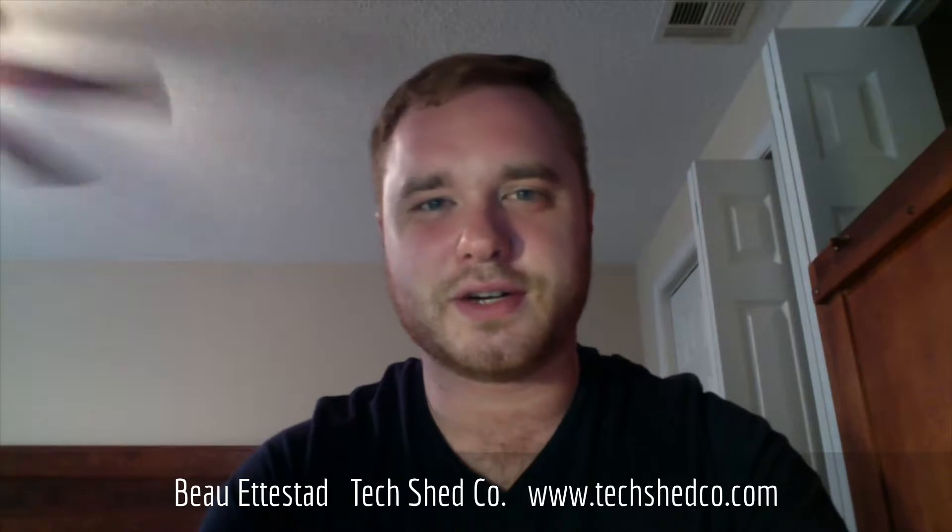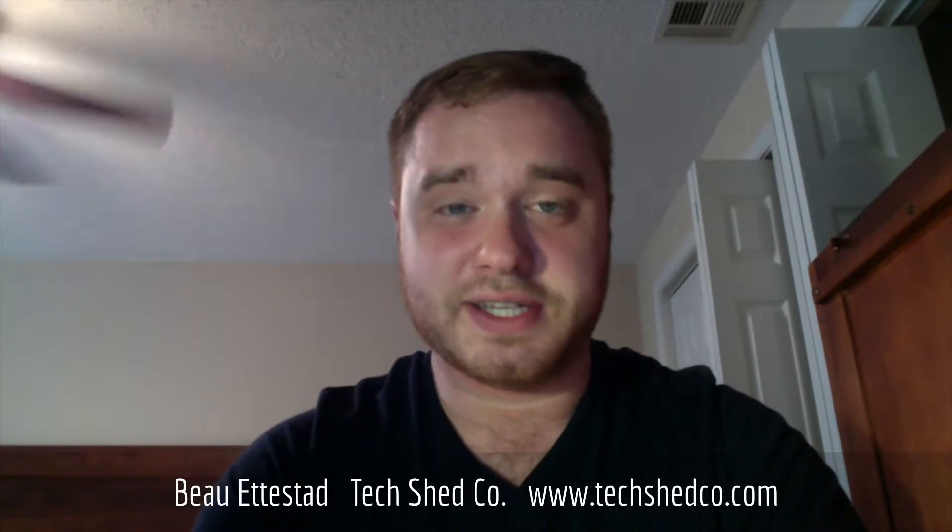Hey everybody, Bo Edestead here, owner and manager of Techshed Company here in Miami, Oklahoma. Yeah, there's a Miami in Oklahoma.